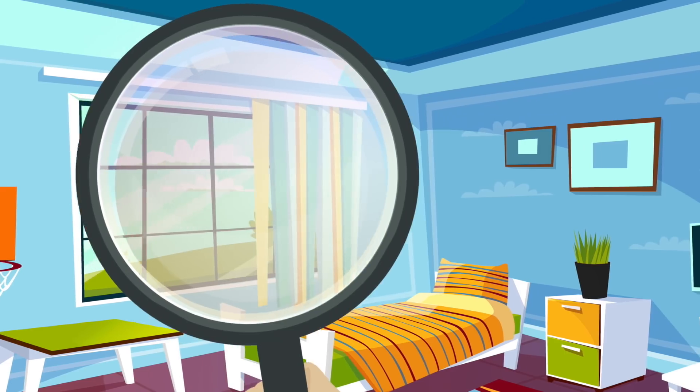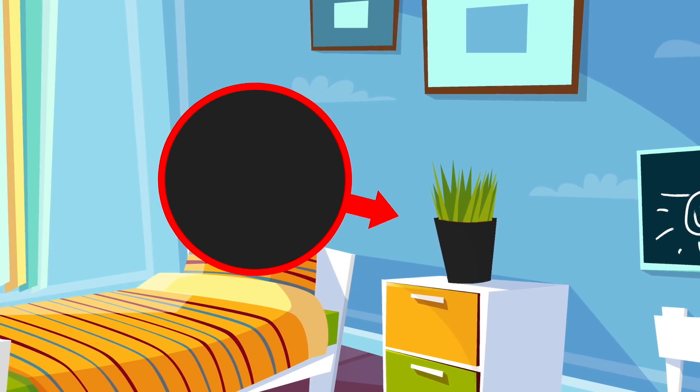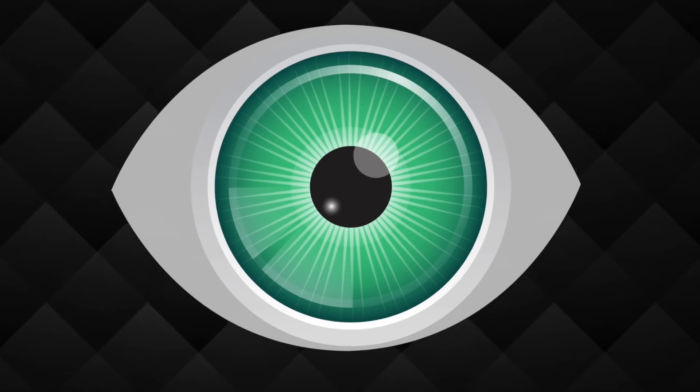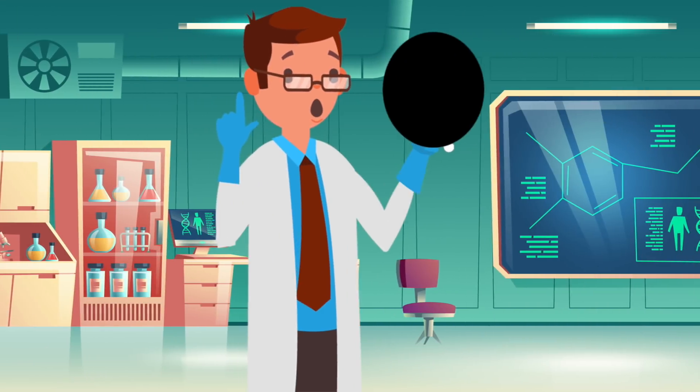Look around your room and search for a black object. I guarantee if you look closely you'll realize that the object is not pure black — instead it's likely very, very dark gray. We all think we know what the color black looks like, but you've never seen something truly black in the world before.